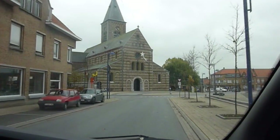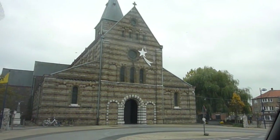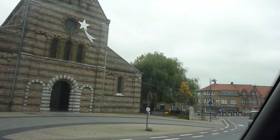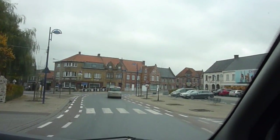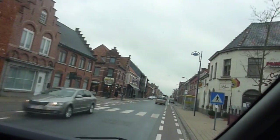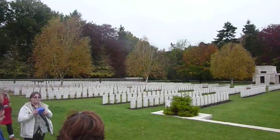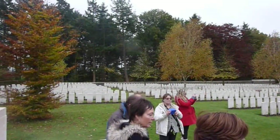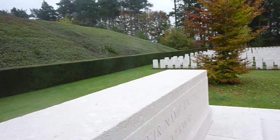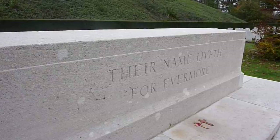This is modern Passchendaele, and the church — or the ruins of that same church — was what the soldiers saw when they got into the village. One soldier fought at Gallipoli, then went to the Somme battle in 1916, and then fought here in the Third Battle of Ypres, where he was finally killed. He saw all the terrible action from Gallipoli to the Somme up to Passchendaele, and he's buried just over there.